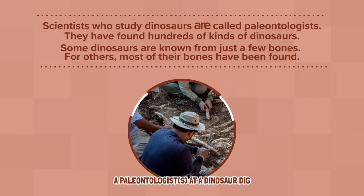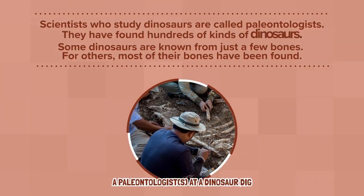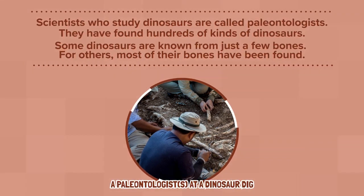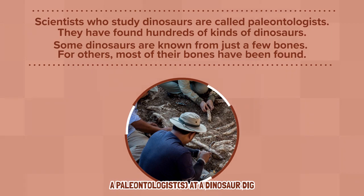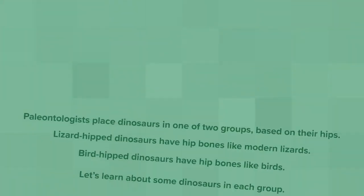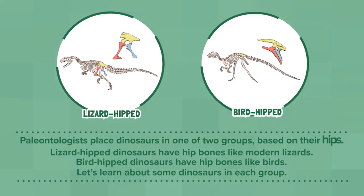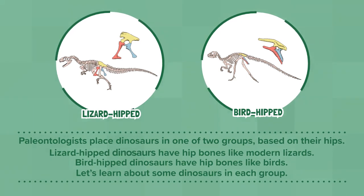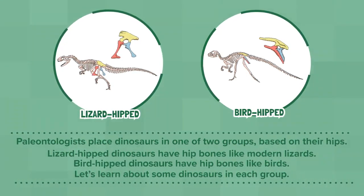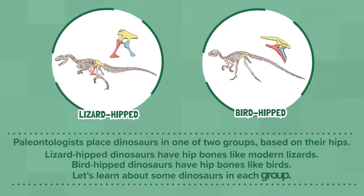Scientists who study dinosaurs are called paleontologists. They have found hundreds of kinds of dinosaurs. Some dinosaurs are known from just a few bones. For others, most of their bones have been found. Paleontologists place dinosaurs in one of two groups based on their hips. Lizard-hip dinosaurs have hip bones like modern lizards. Bird-hip dinosaurs have hip bones like birds.